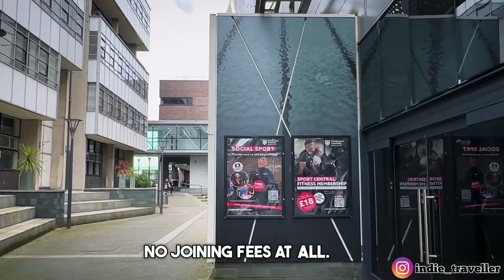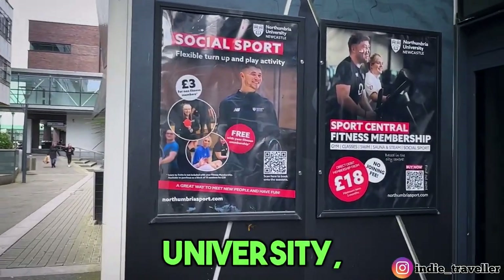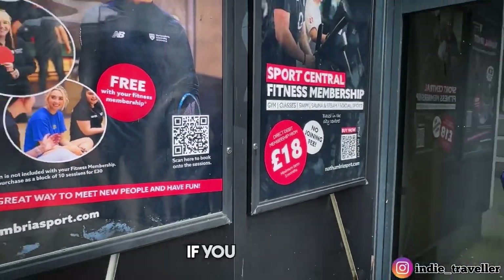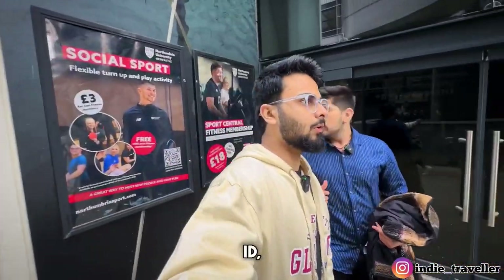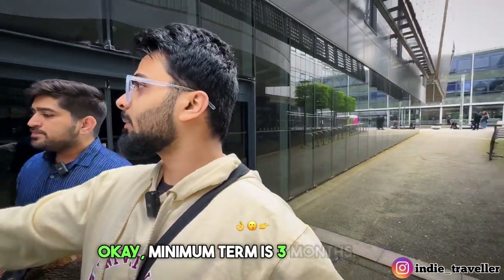There are no joining fees at all. For those not at Northumbria University, I believe it is £28 per month. If you are a Newcastle student with a valid student ID, you will likely be offered the same price, but you will have to confirm. The minimum term is 3 months.